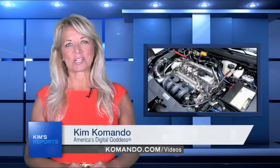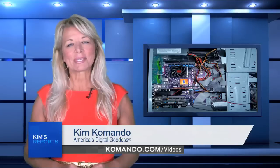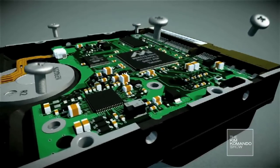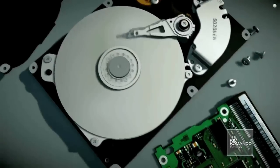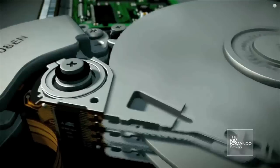You listen to the sounds your car makes to figure out if it's on the fritz, so why wouldn't you listen to your computer too? Hi there, I'm Kim Commando with this quick and very important tip. A typical hard drive has many tiny moving parts and it works like a really tiny, really complicated record player. Platters spin and the arm reaches out and reads and writes the data. When your hard drive breaks, you'll probably lose every single bit and byte of data you saved on it.